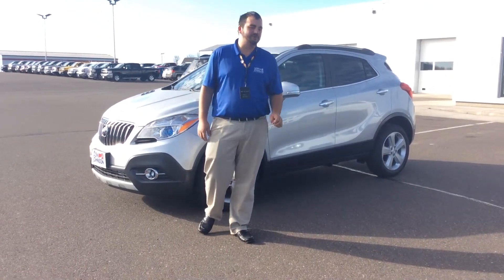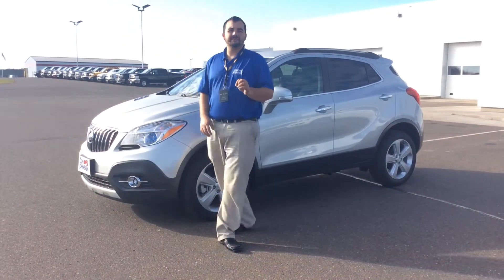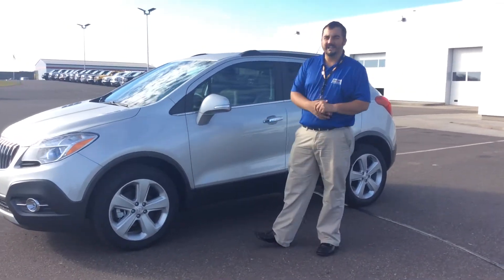Hi, I'm Matt Barnett, today up here at Don Johnson Motor Show with this 2015 Buick Encore. Very nice. Maybe you don't need a full-size SUV, but you still want an SUV for the safety and security. And here you go — a compact SUV.